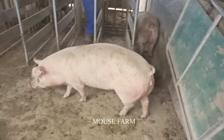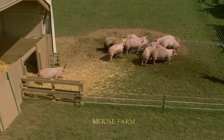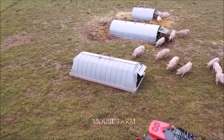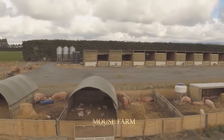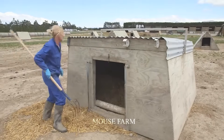Farmers choose large areas of land to build pig farms. Pig houses are transported and placed in various areas on the farm. This is one of the places for pigs to rest after dark. Inside the shelters, dry straw is prepared for them to eat and sleep.